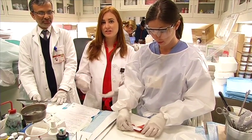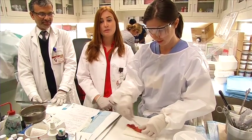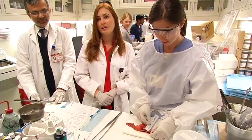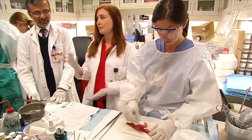We're in the frozen section and gross room area. This is also the area where we do something we call floating specimens, in which, like Kate's doing here, we measure, weigh, describe them, and then place them in formalin. And often, if we do have problematic specimens, we show them to our attendees.